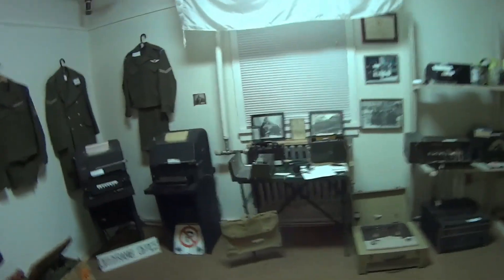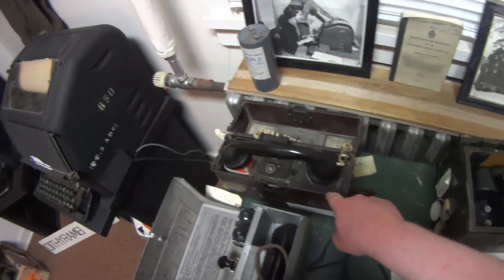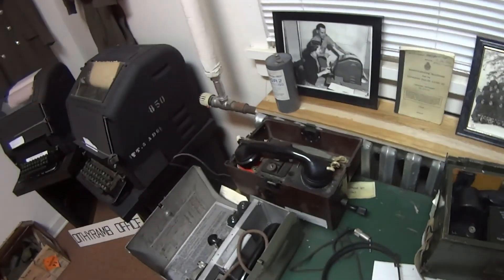We have a communications room. Here are the devices that have been used — not just by Canada, but in the US, and in this case, it's a German field telephone. You would have to crank this a hundred times just to get one minute of calling out of it, so somebody would really be going at it.